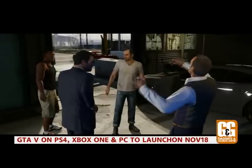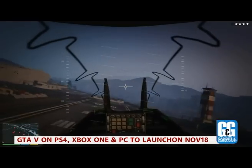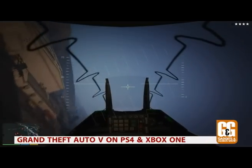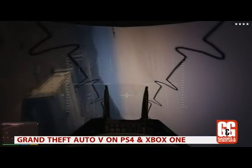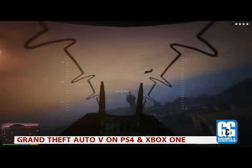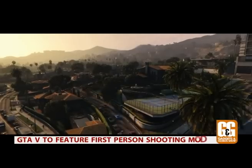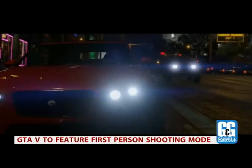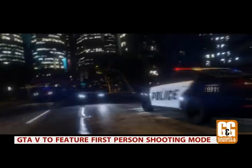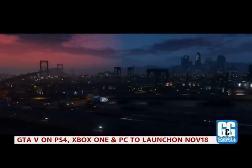As a bonus, gamers will also be able to transfer their saved games from the PS3 and Xbox 360 versions. GTA 5 on the PS4 and Xbox One is the next-gen console gaming experience you've been waiting for — so gear up and get ready to re-enter the world of Grand Theft Auto in style.